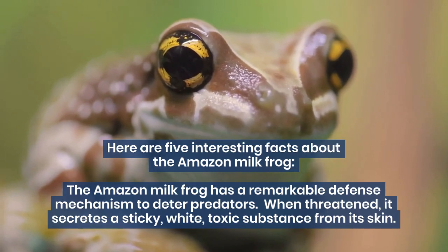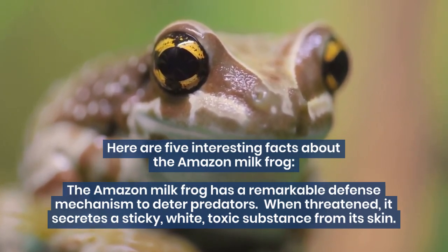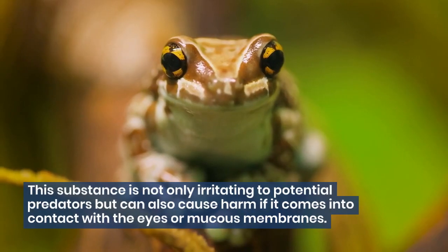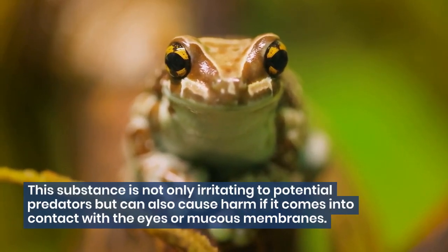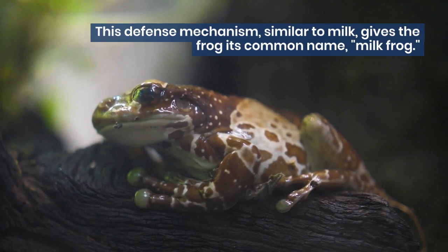The Amazon milk frog has a remarkable defense mechanism to deter predators. When threatened, it secretes a sticky, white, toxic substance from its skin. This substance is not only irritating to potential predators, but can also cause harm if it comes into contact with the eyes or mucous membranes. This defense mechanism, similar to milk, gives the frog its common name: milk frog.